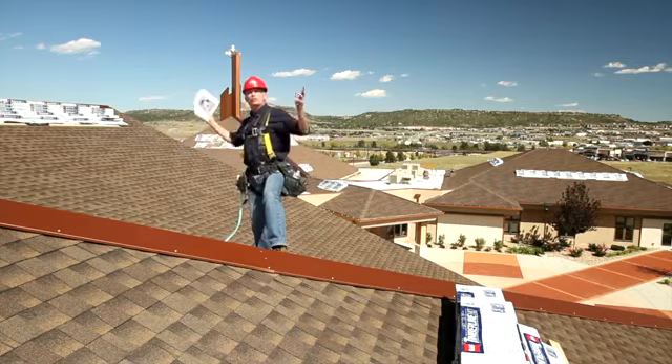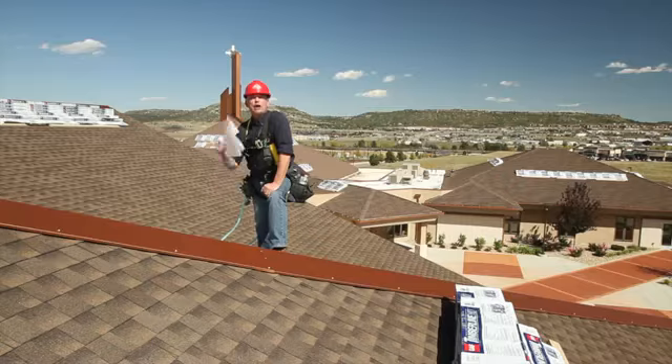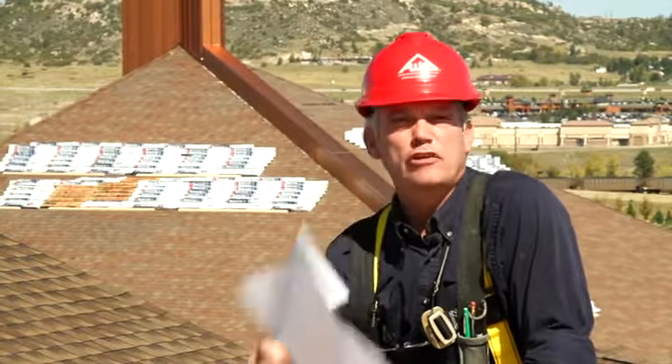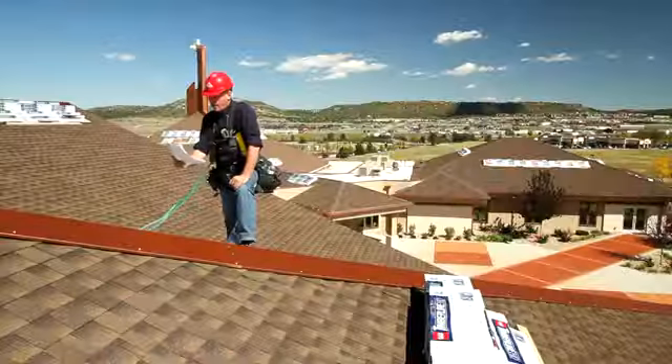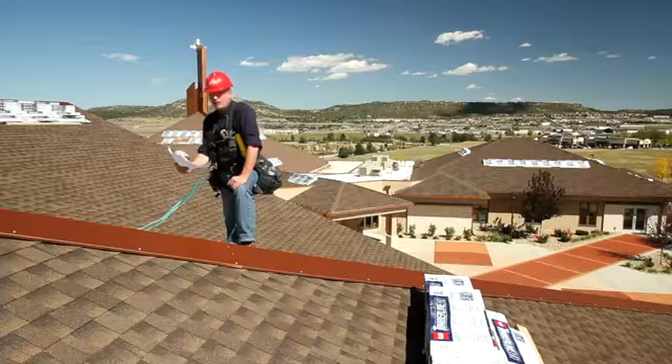This roof is an extremely complex and complicated roof. The contractor used Eagle View to do all the estimates, and by using that, he has got such detail, it's just amazing. 33,068 square feet, 53 facets.